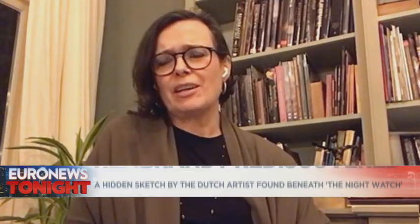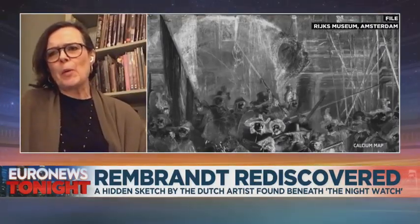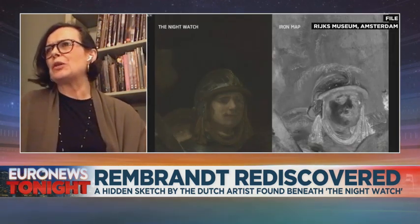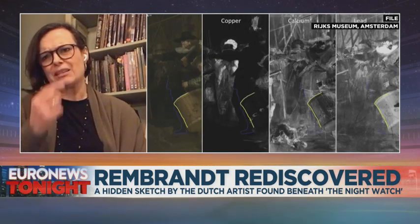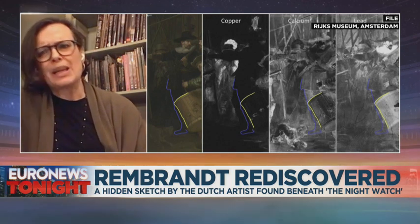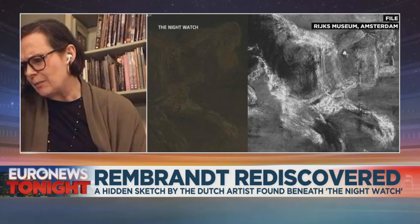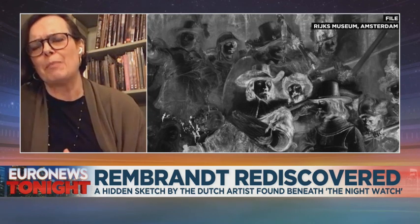It is a very exciting discovery. It really gives us — we suspected there would be a sketch. You see little glimpses of something on the surface. But when we actually started the investigation two years ago, there were sort of light brushstrokes or light areas on the painting that we didn't really understand. These had also been commented on by the Rembrandt Research Project numerous years ago, but there was no sort of interpretation made of it.